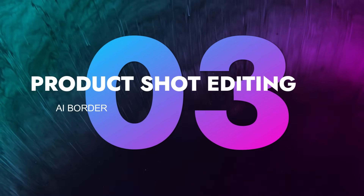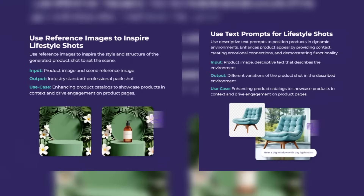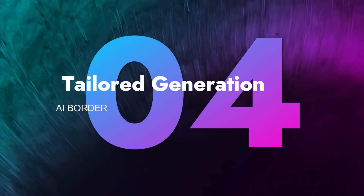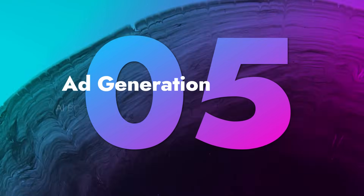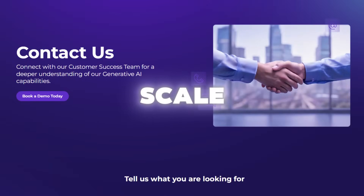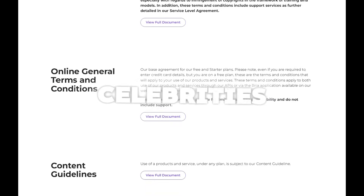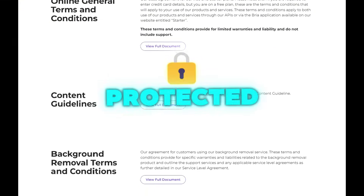Third, product shot editing — automate the editing and enhancement of e-commerce product photos at scale. Fourth, tailored generation — industry-specific models trained to understand your domain's particular needs. Fifth, ad generation — produce highly personalized ad creatives quickly and at scale. A big bonus: Bria models won't generate known trademarks, celebrities, or copyright-violating content, keeping your platform legally protected.